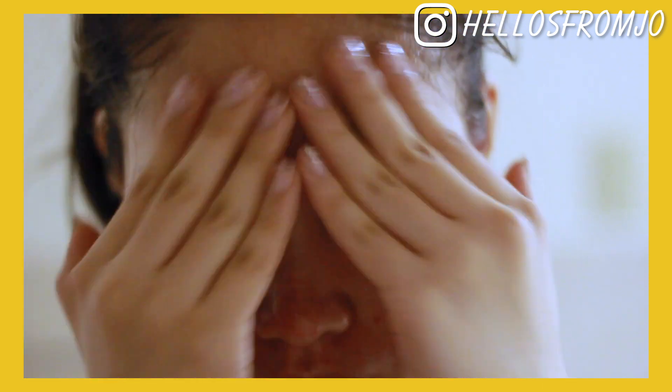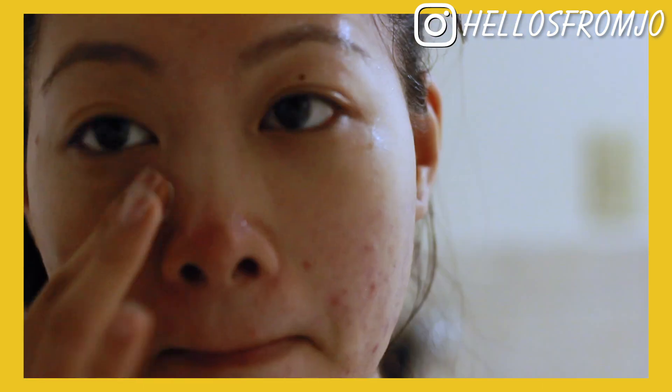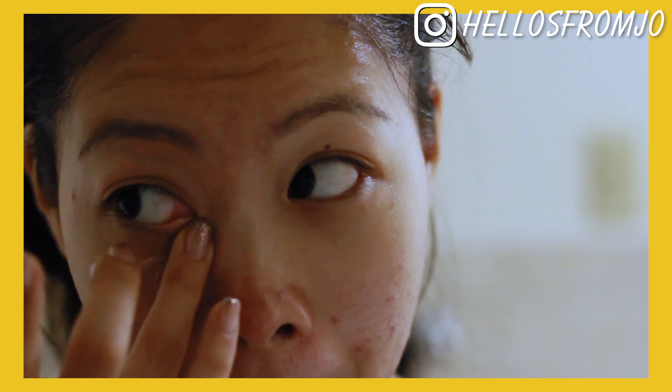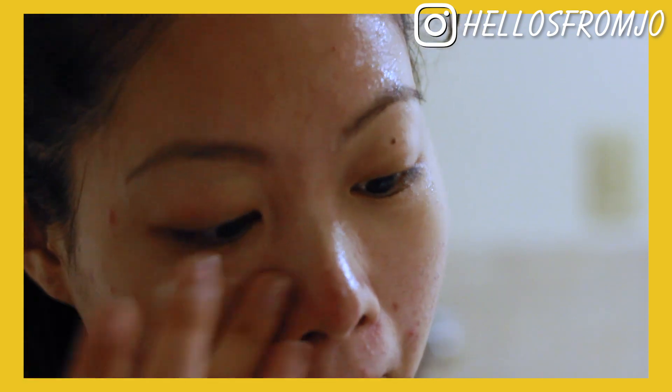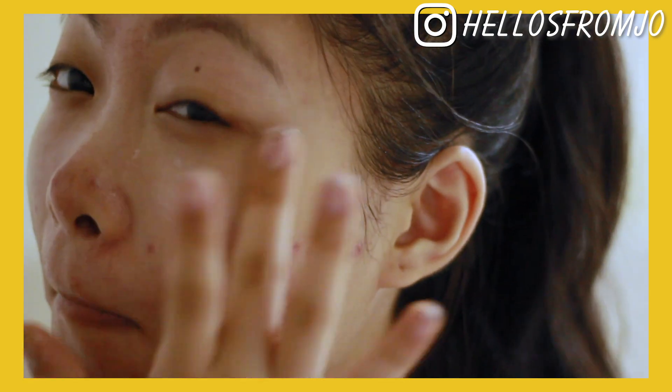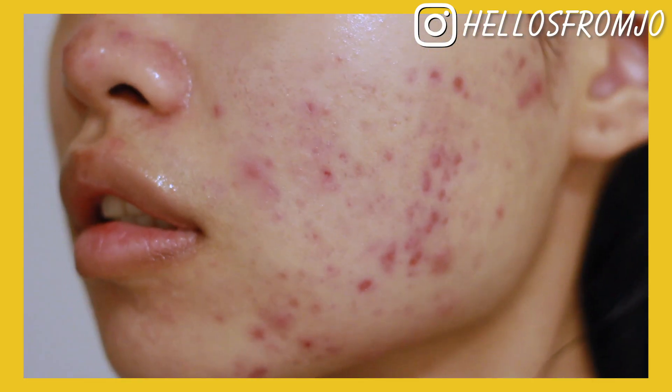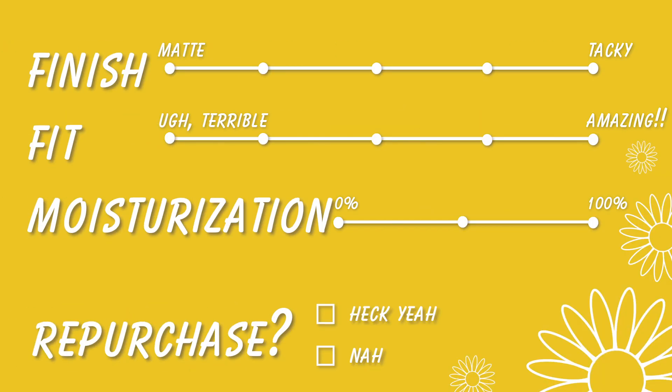Look how irritated my skin is. Step three is an eye cream, and there's actually a lot of eye cream in here. I highly recommend that instead of just throwing out whatever is left over, you de-pot it so you can use it for a few more days and make it more worthwhile. My skin felt really bright and less irritated. The finish was very tacky and the fit was, of course, very bad. My skin did feel moisturized, but I don't think I'm going to repurchase this one.